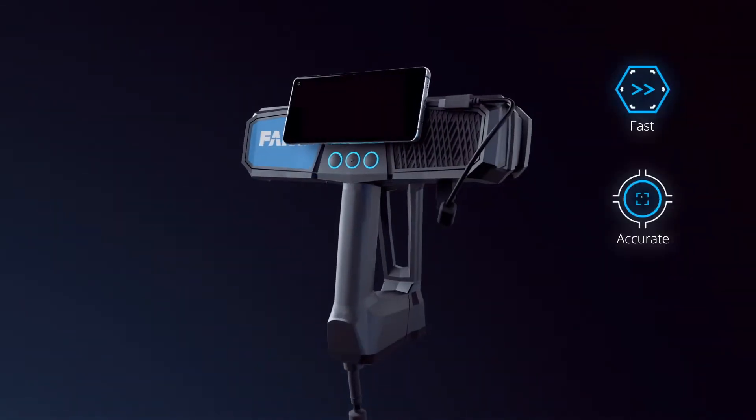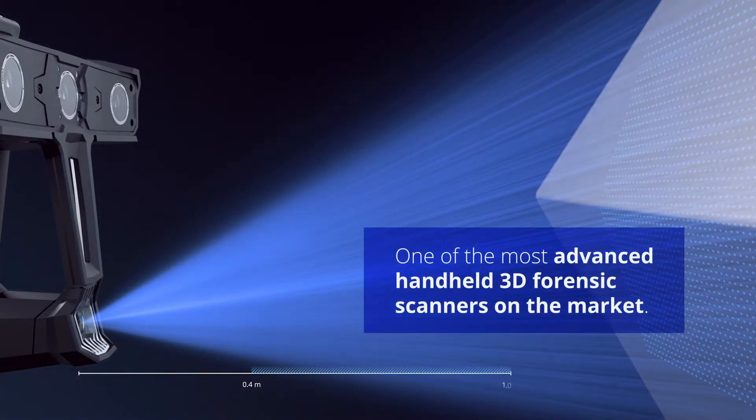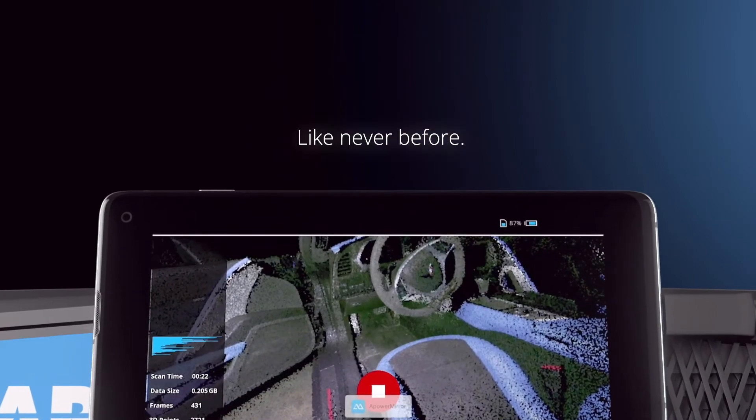You need a scanner that's fast, accurate, and portable. Introducing the Freestyle 2 from Pharoah, one of the most advanced handheld 3D forensic scanners on the market, designed for rapid photorealistic 3D reality capture like never before.